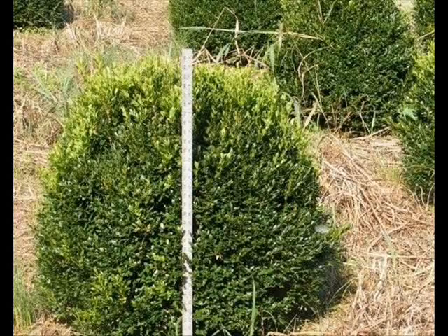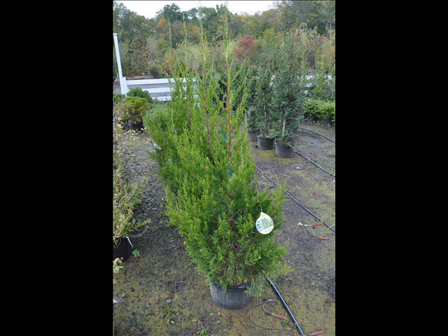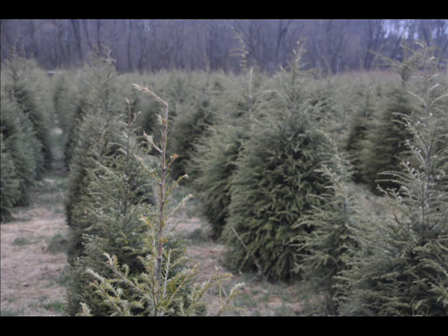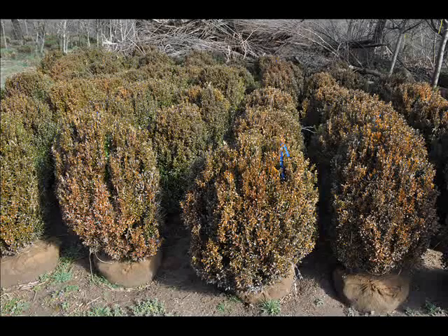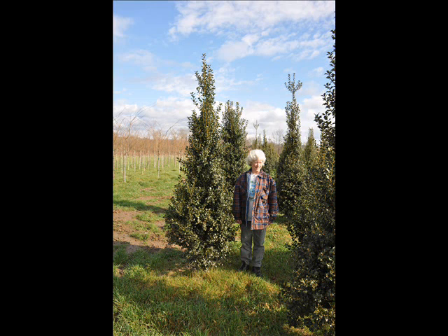We also have some firs such as Fraser, Balsam, Douglas, and Concolor. Most of these are in seedling or transplants. We do have larger trees such as white pine and Norway Spruce. We also sell a whole range of arborvitaes in many different sizes from transplants up to large trees. The trees that we sell are both bare root, balled and burlapped, and potted.